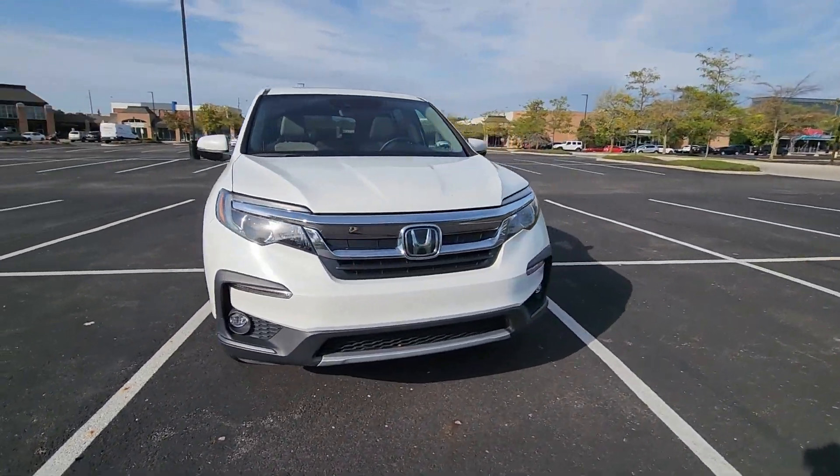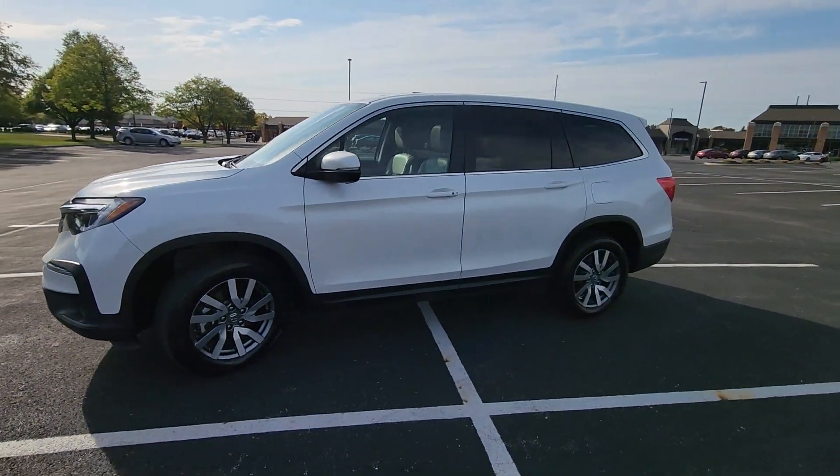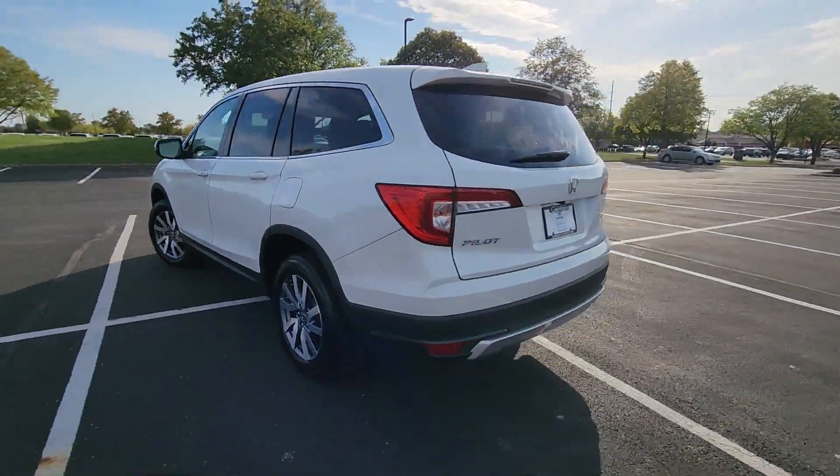2022 Honda Pilot. With less than 45,000 miles on the odometer, this SUV offers space as well as power and performance.